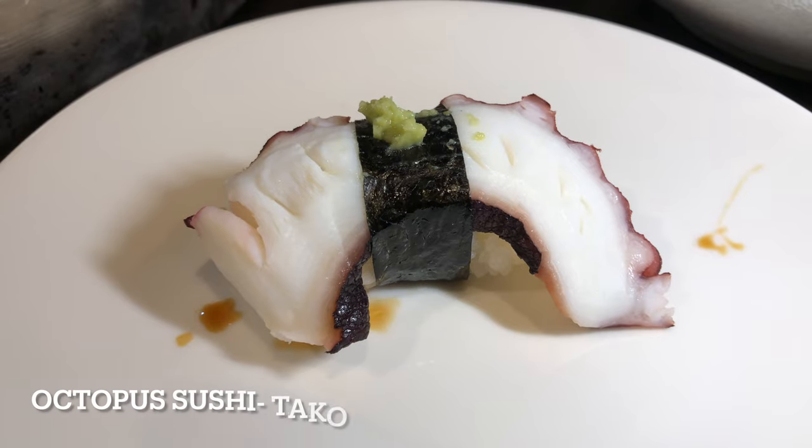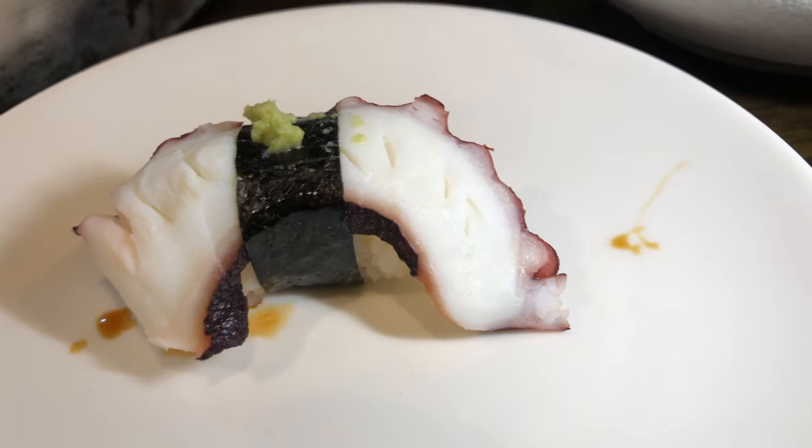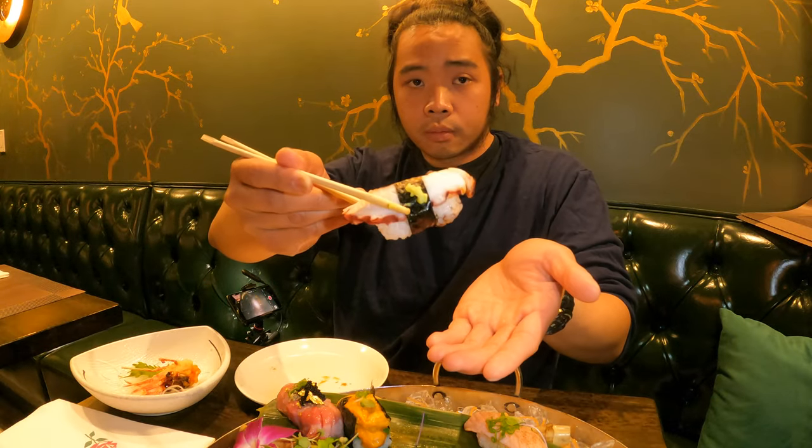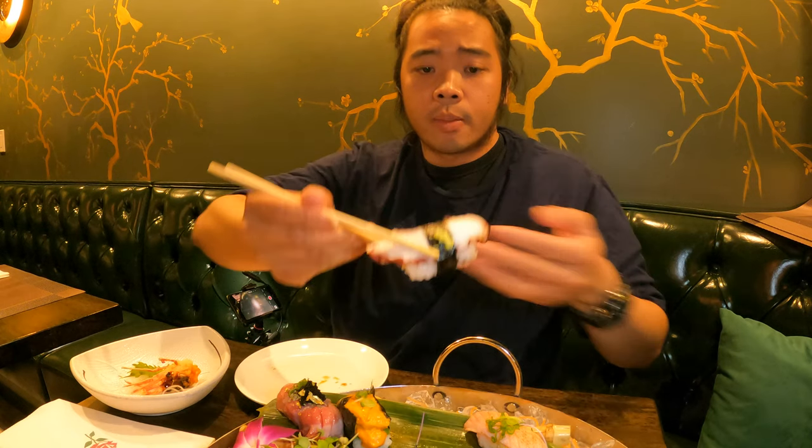Next, octopus — massaged and tenderized for about six to eight hours. Like the squid, it just has the right amount of chewiness. In terms of flavor, the squid has more of that distinct squid flavor, but still, this octopus is tasty and just has the right amount of chewiness.